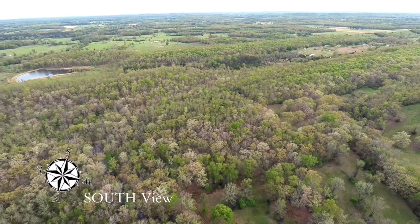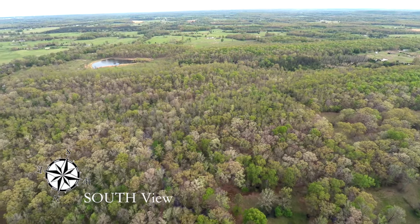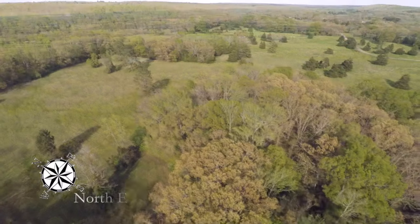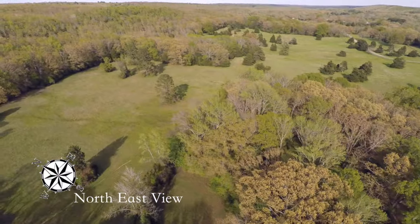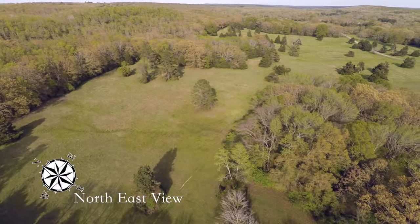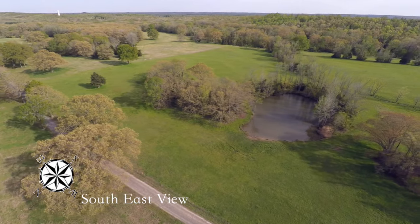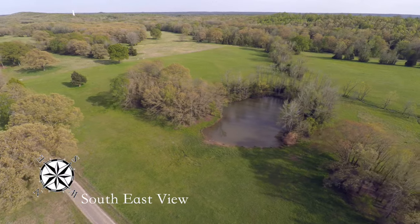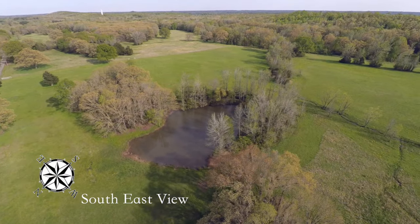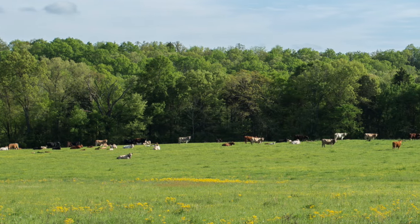The south side of the property has very good white oak and lots of good timber. As far as the cattle on the property presently, we run about 100 mama cows year round and also cut hay off the property.